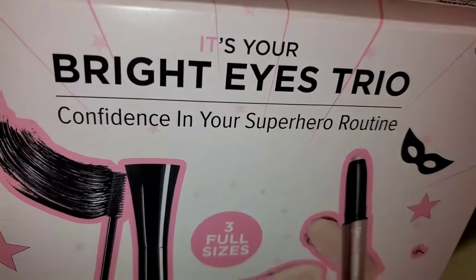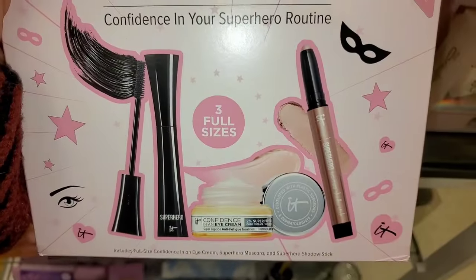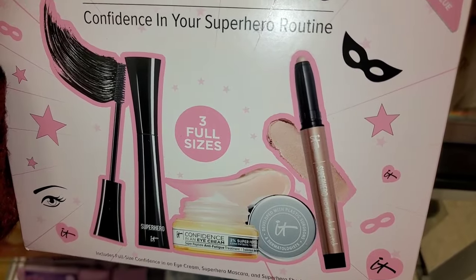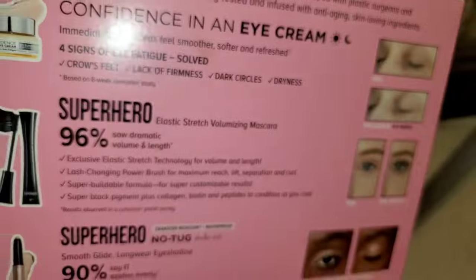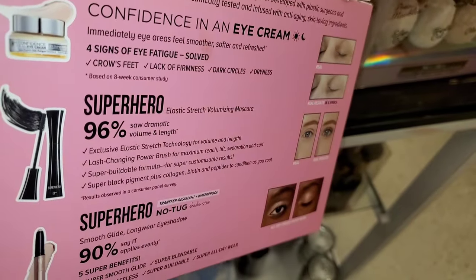Then they had a bunch of these It Cosmetics Bright Eyes Trios coming in stock. You get 3 full sizes of products: Eye Cream, Mascara, and also their Cream Shadow Stick. This was there for $30.